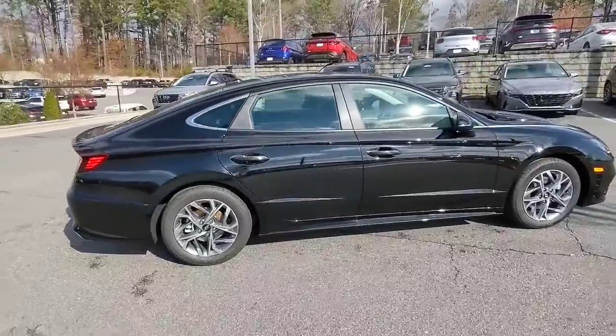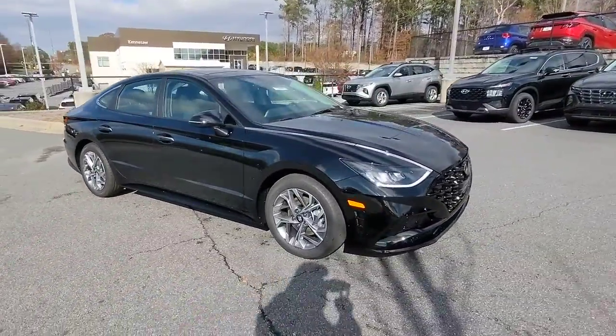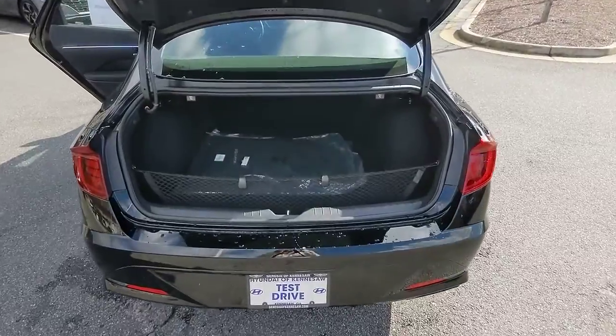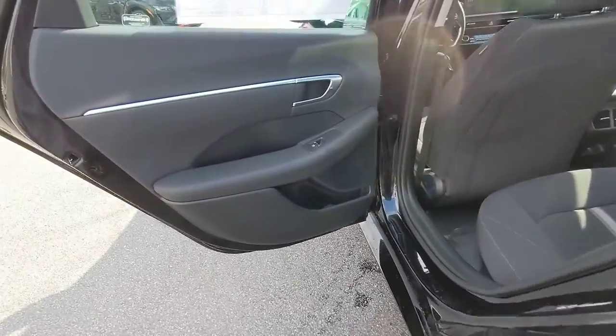The following are some of this vehicle's highlighted options: panoramic roof, keyless entry, navigation system, satellite radio, steering wheel audio controls, power driver seat, alarm, heated front seat, electronic stability control, aluminum wheels.